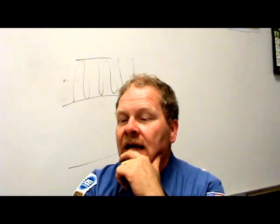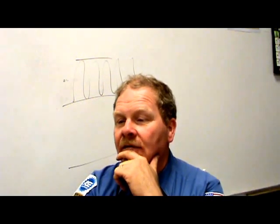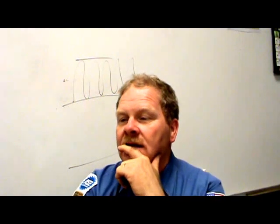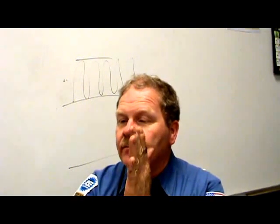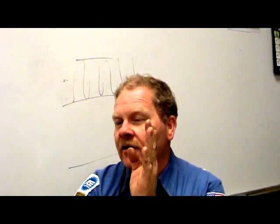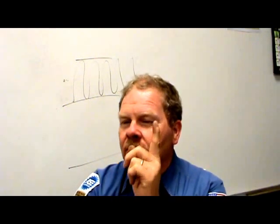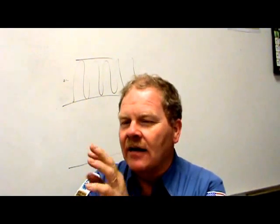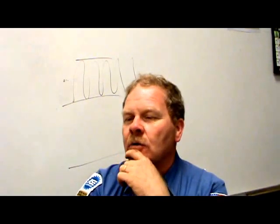If the lambda value is 0.98, that means the air-fuel mixture is within 2% of stoichiometric and it's slightly rich. Stoichiometric is 14.7:1, which equals lambda 1.0. If it goes below 1.0, it's rich; if it goes above 1.0, it's lean. You're going to see lambda numbers on your scan tool on some of these newer cars.